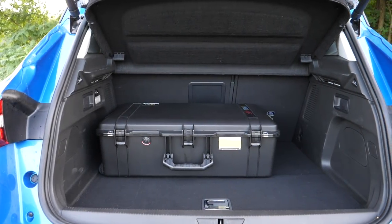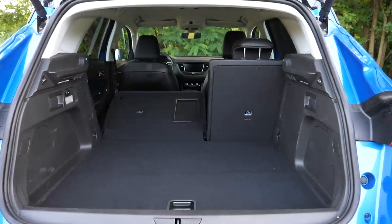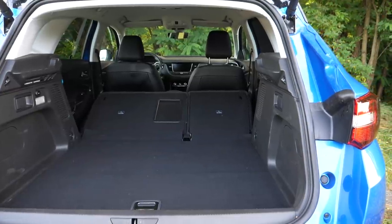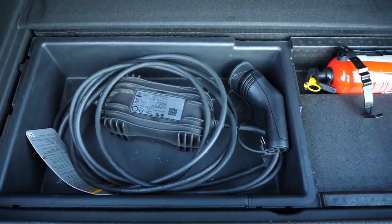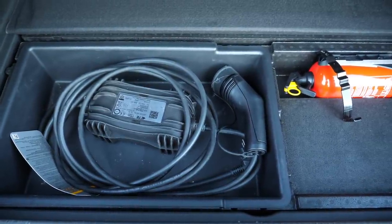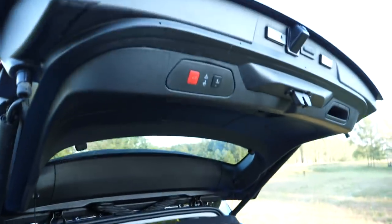At 390 liters, the boot is 124 liters smaller than in the internal combustion engine model. There's some small storage under the floor, including a space for the charging cable — a plus. There's also a repair kit. You can close the tailgate using a gesture, a button on the tailgate itself, or with the remote control.